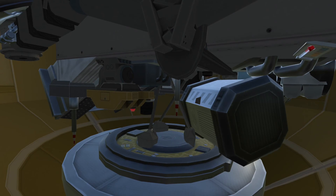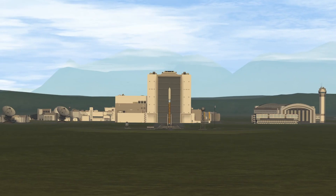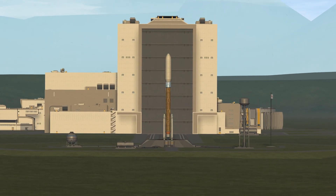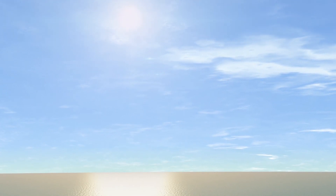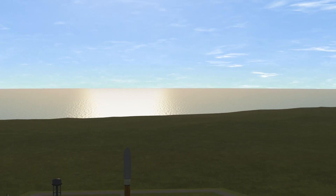Launch sequencers start. One minute. Rock report, range status — range green. Go Atlas. Go Centaur. Go Mars 2020. Go.